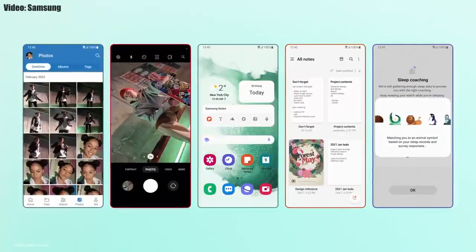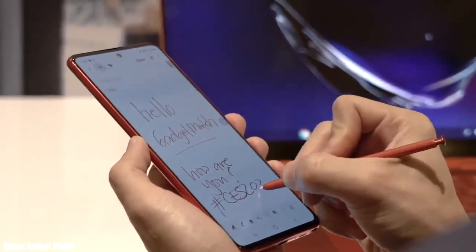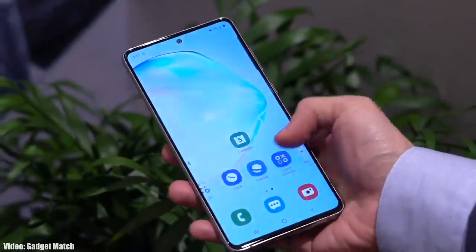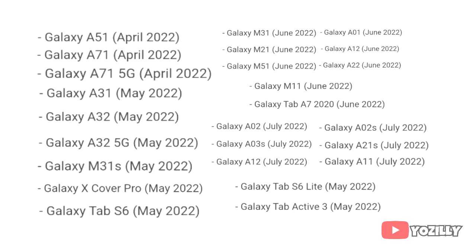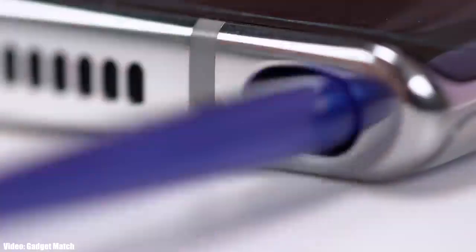There will definitely be a lot more features and changes in One UI 4.1. Right now I can't give you the exact release date, but Samsung will release the One UI 4.1 update by mid-March or in the first week of April to smartphones that have already received the Android 12 One UI 4.0 update. If you haven't received the Android 12 One UI 4 update yet, you will get it on the scheduled month according to the roadmap.